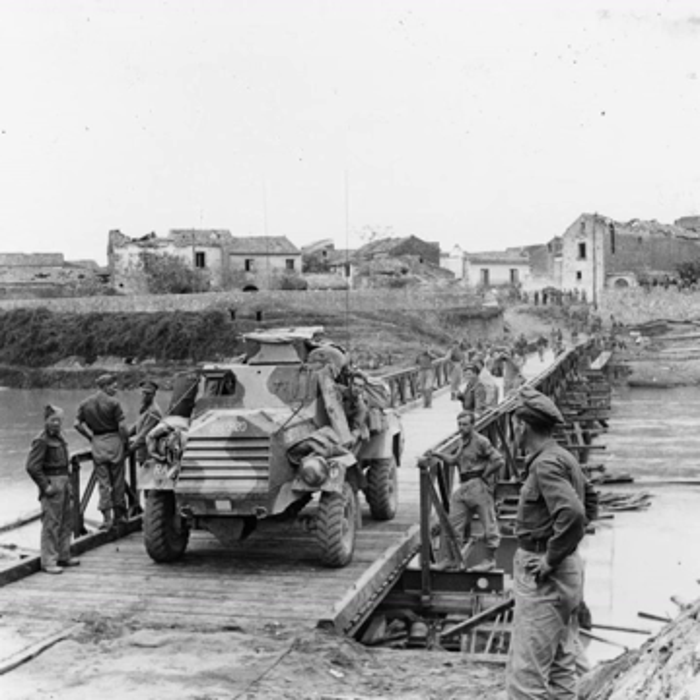The primary armament consisted of a hull-mounted Boys anti-tank rifle and a Bren light machine gun in a small open-topped turret. A smoke discharger was mounted alongside the mounting for the Boys anti-tank rifle. Although it used a more powerful engine than the Humber, it was larger and heavier by a ton, and overall performance was less than that of the Humber, but still acceptable.